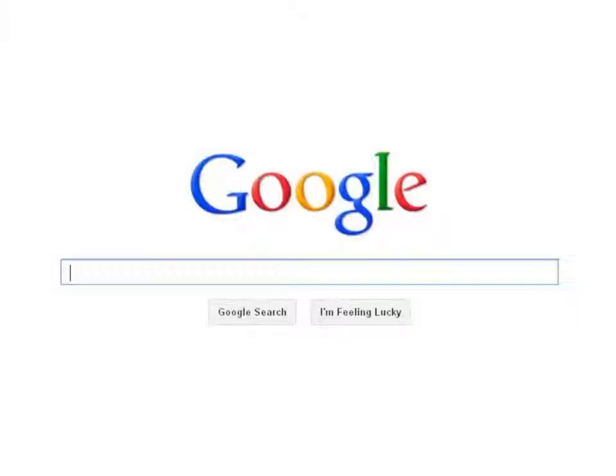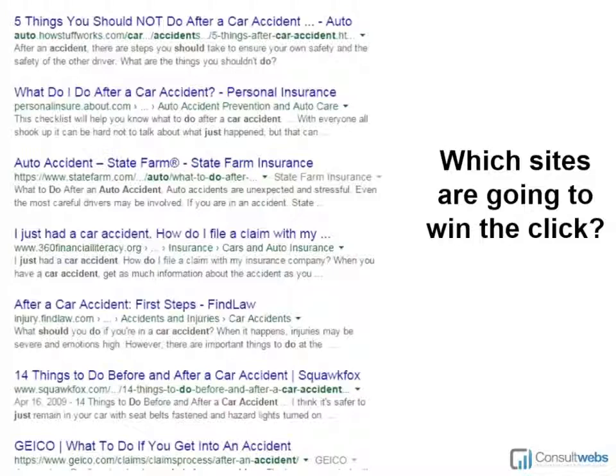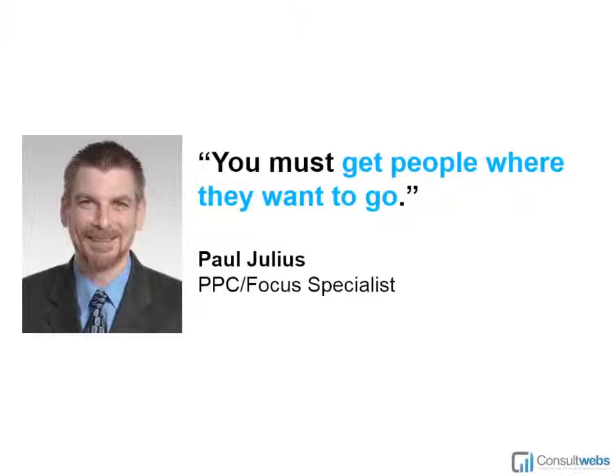Let's go through a typical situation. Here's a woman who had a car accident — she's going to take out her mobile phone and do a Google search: 'I was just in a car accident. What do I do?' These are the results she's going to see, and which sites are going to get that click? Some people may have a bias — they're not going to click on a State Farm or Geico result because that's going to tell them what the insurance company wants them to do. They want the best advice and the best information.